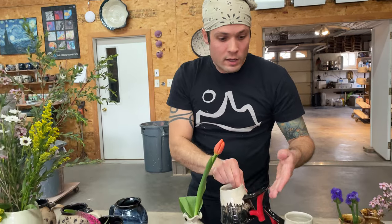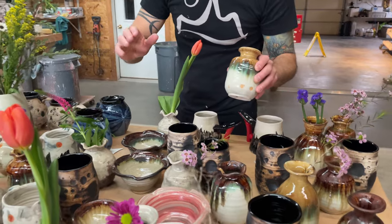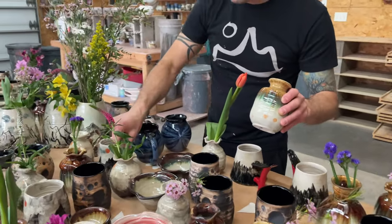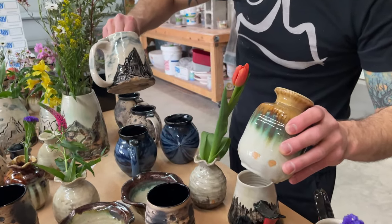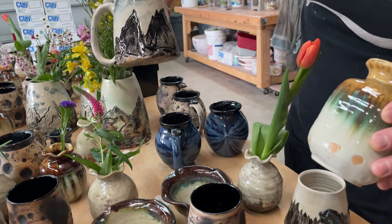There are 25 mountain mugs — again, most of them are vases, but there are 25 mountain mugs. This is not all the pottery; the kiln is cooling right now and I'm going to unload more pottery with some more in process. They will all ship in time for Mother's Day delivery nationwide.